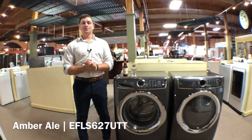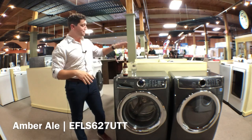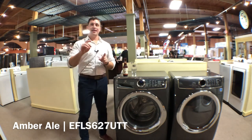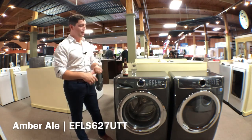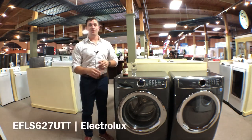Hello and welcome back to another episode of Beers at Bill and Ron's. My name is Joe and I am here today to talk to you about Bell's Amber Ale and the Electrolux EFL S627UTT, currently sitting at the top of the ranking for front load laundry. Let's talk about it real quick.